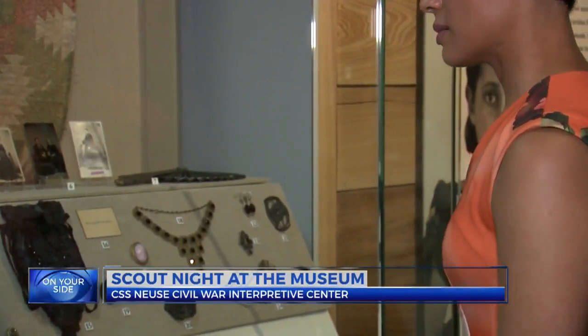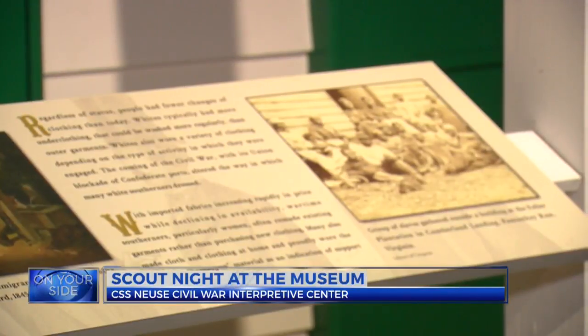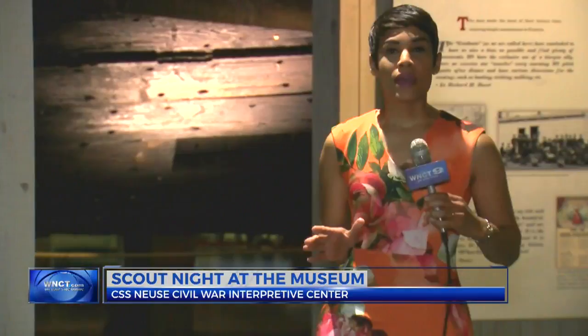To help inform the public, the museum is holding educational events. The next one is inspired by a popular movie. Have you ever wondered what happened at the museum at night? Are the exhibits magical? Do the artifacts come to life?